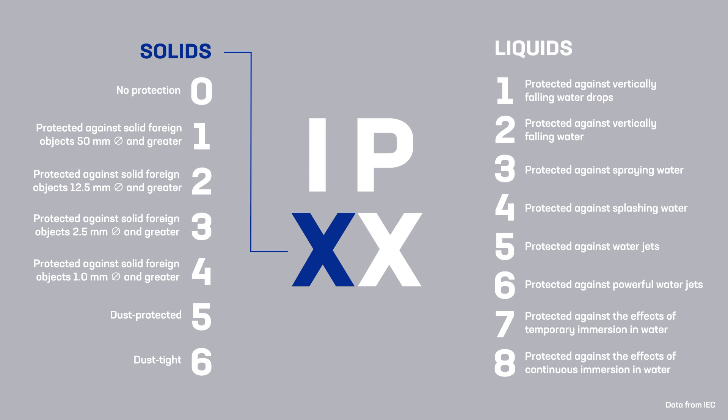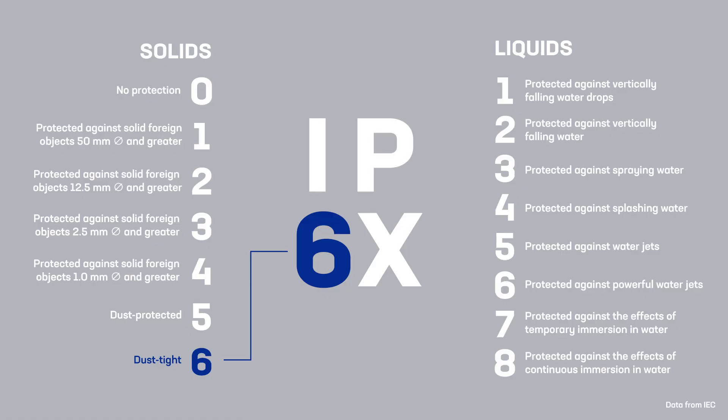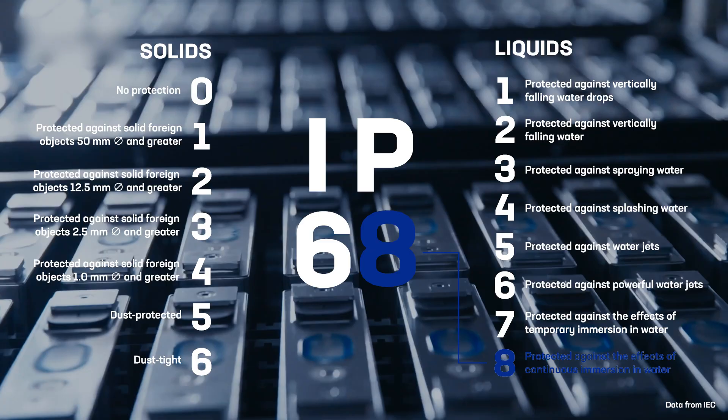The first number indicates the level of protection against solid objects, particularly dust. This ranges from 0 to 6, with 6 being the highest level. The second number indicates the level of protection against moisture and water, ranging from 1 to 8, with 8 being the highest level.